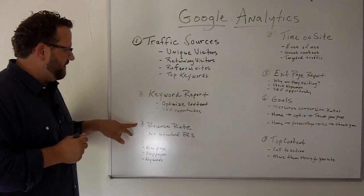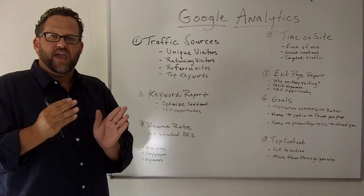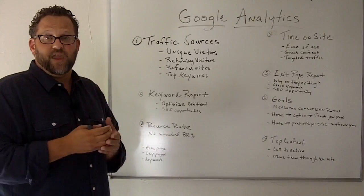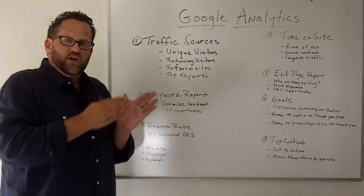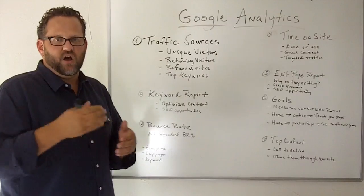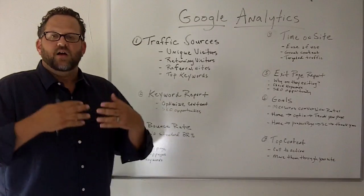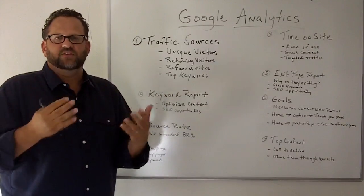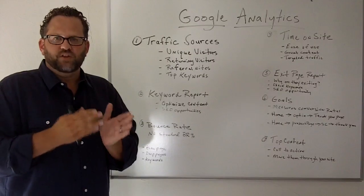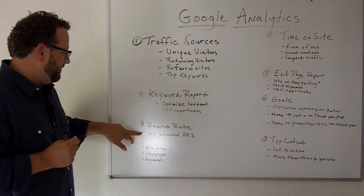Another report you should be aware of is your website's bounce rate. Your bounce rate is the amount of people who come to your website and leave either by hitting the back button on their browser or typing in another domain to get more information. You want your visitors to land on your website and click on to other pages. There is no standard bounce rate — I get this question a lot. I would say if you have a bounce rate of 80% or higher, you want to improve that. What you really want to do is see that bounce rate come down month after month.